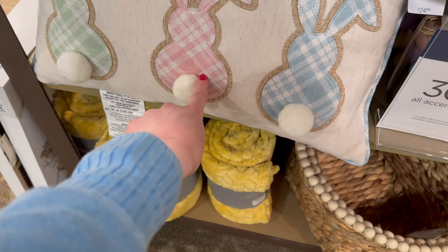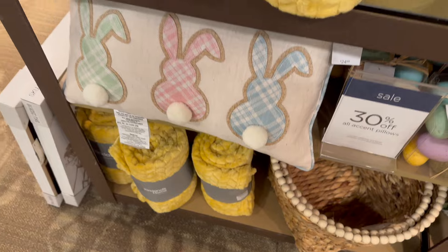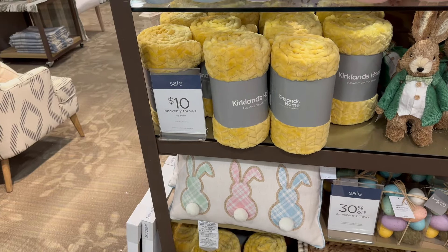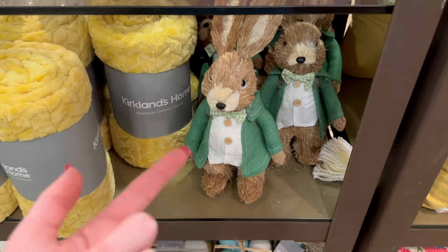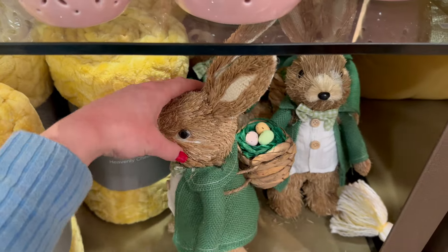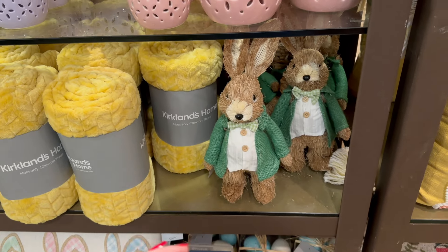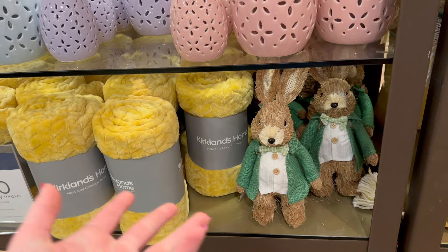I love this plaid pillow with the little fluffy tails — $24.99, which seems to be the average price for their pillows. They've also got this bunny wearing a green jacket with a basket of eggs — from the front it gives me more St. Patrick's Day vibes than Easter, so it could be a transitional piece.